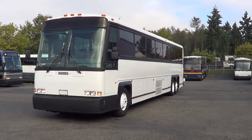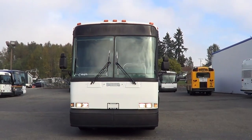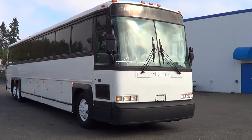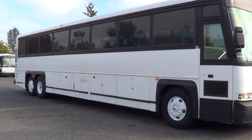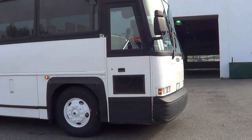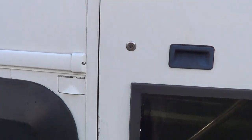Good morning everyone, this is Eric with Northwest Bus Sales. Appreciate your time checking us out. Let's take a look at this one here — this is a 1998 MCI 102 DL3, 55 passengers. It's a pretty sweet coach. Let's check her out on the inside.